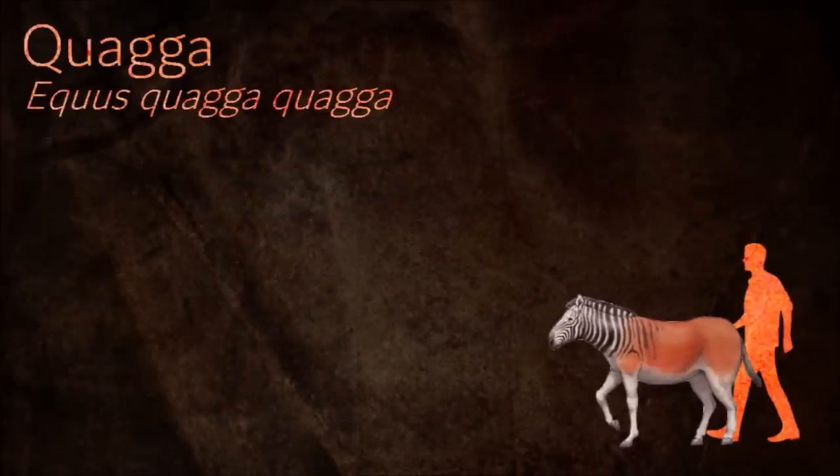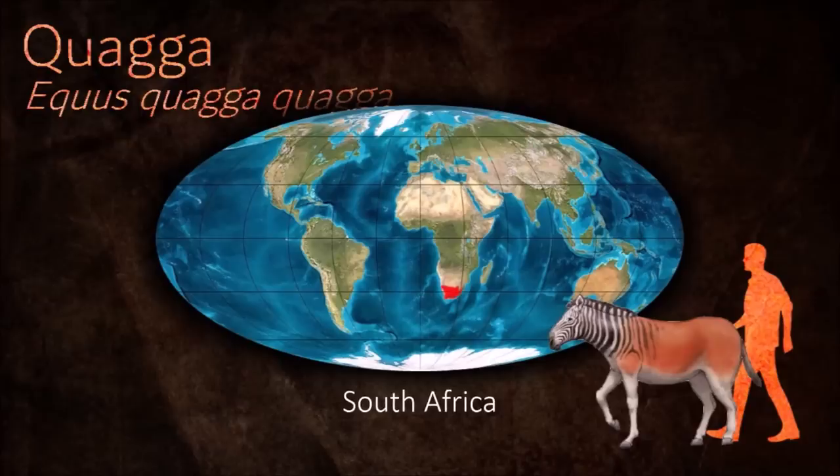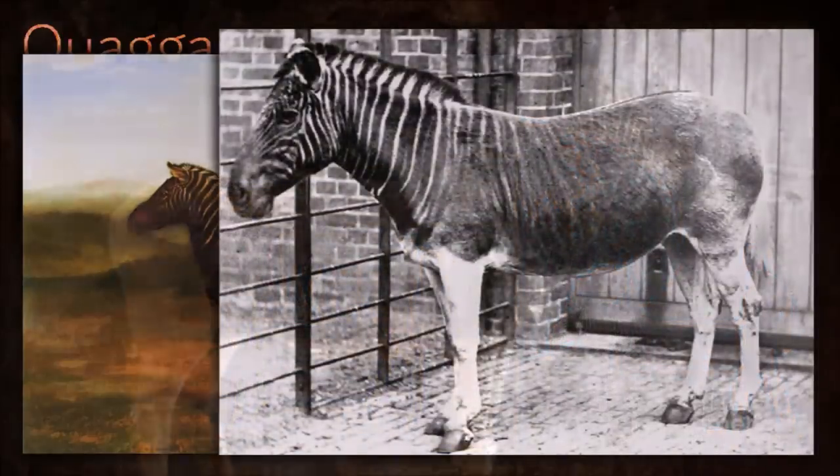Quaggas were said to be wild and lively, yet were also considered more docile than zebras. The distribution of stripes varied considerably between individuals. It was heavily hunted as it competed with domesticated animals for forage and was extinct in the wild by 1878.